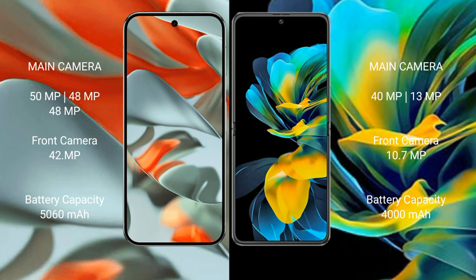Huawei Pocket S has a 10.7MP front camera. Google Pixel 9 Pro XL packs a 5060mAh battery with 37W fast charging support. Huawei Pocket S has a 4000mAh battery with 40W fast charging support.